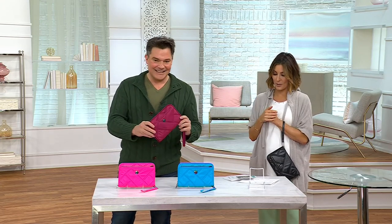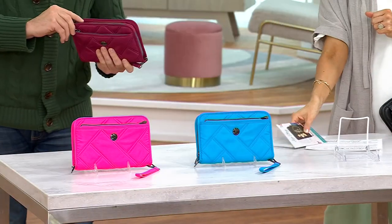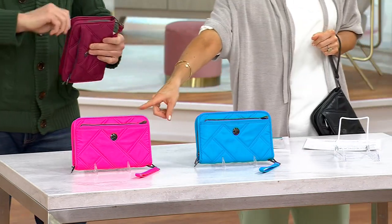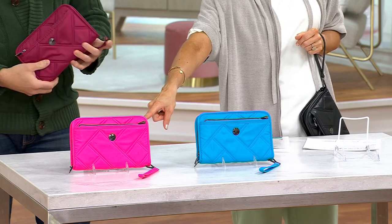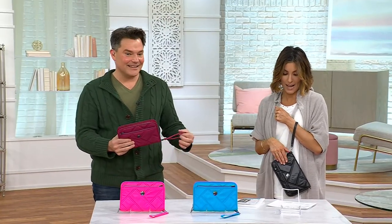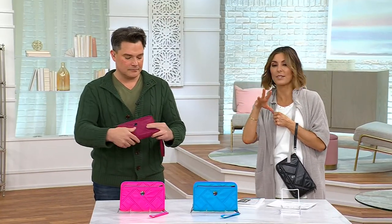Let's show everybody the colors. This is raspberry — a deep, dark berry color. If you want brighter pink, this is magenta. If you want bright blue, we have sky blue. And there's that classic metallic black option — very chic.